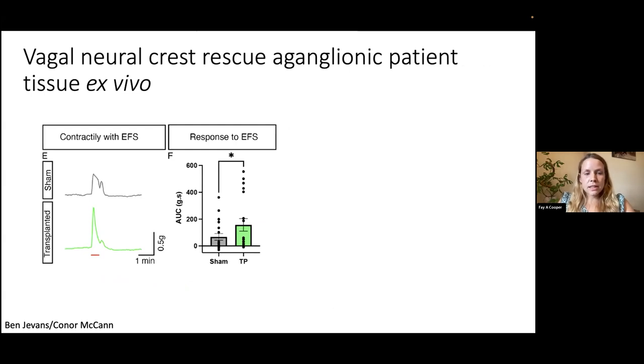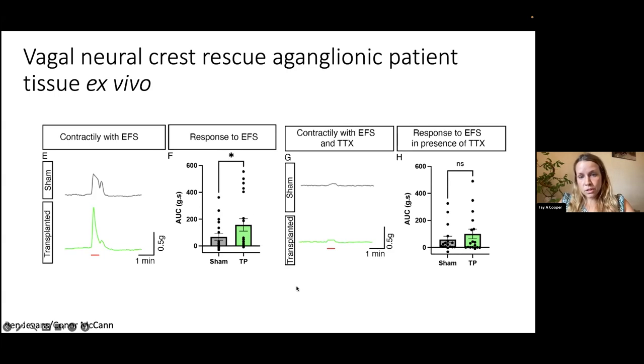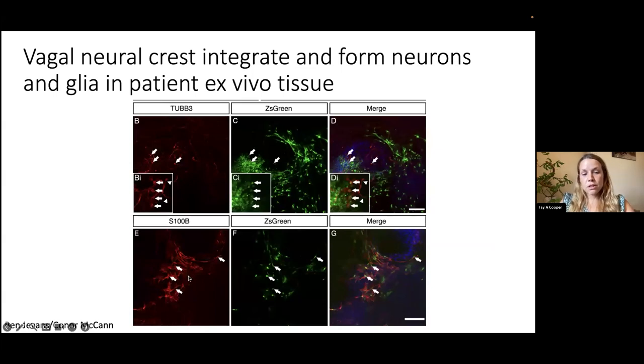The cells are integrating, surviving, migrating, and appear to be functionally rescuing the tissue. To confirm this is due to enteric neuron formation, we applied tetrodotoxin — a sodium channel blocker — which should block neuronal function. The contractility traces are abolished in both sham and transplanted tissue, and the area under the curve is no longer improved in the transplanted group. Immunostaining with tubulin and S100 beta confirms that ZsGreen-labelled transplanted cells overlap with both markers, confirming integration and formation of neurons and glia.